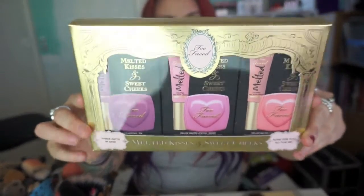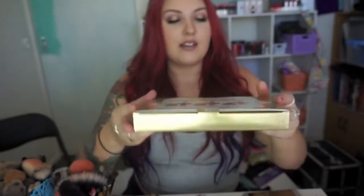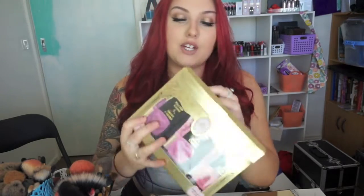The first thing I'm going to show you is this Too Faced Melted Kisses and Sweet Cheeks collection. You get three mini blushes and three mini melted liquid lipsticks. They are super cute — I'll take one out and show you size-wise. This one was $53. When you open it, it comes separately so you could give each one as a gift or you could keep them for yourself.